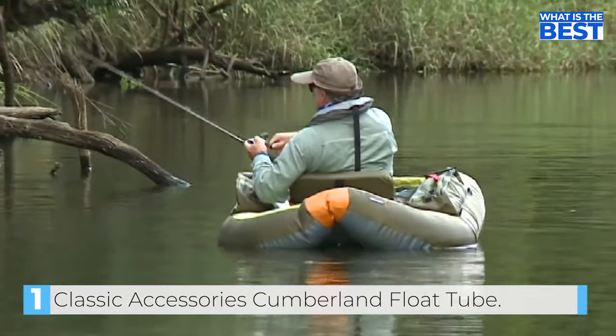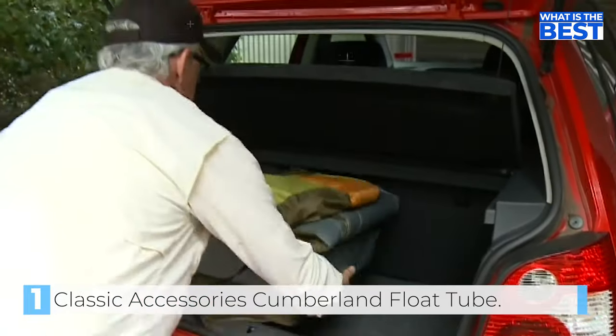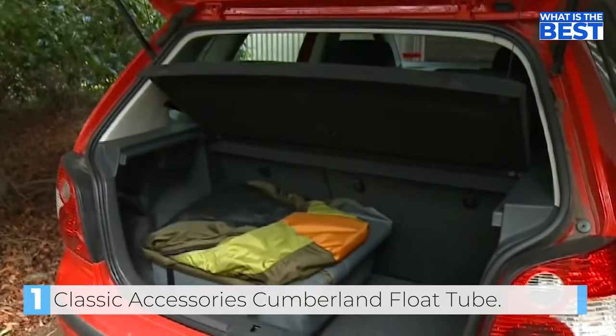With its thoughtful features and durable construction, this float tube is sure to enhance your fishing experience and help you catch more fish.